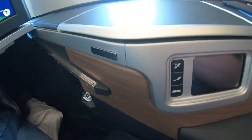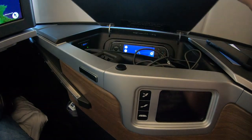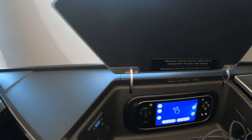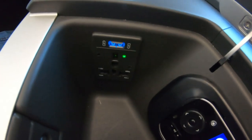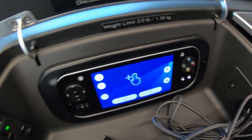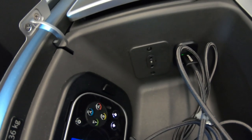One thing that the club suite does offer above the original seat is a lot more storage. There's a cubby hole down by your feet as well as more storage around the seat. The forward storage compartment contains the remote control for the TV as well as various power options — there's a three-pin power outlet for laptops or phones, two USB ports, with the front one offering a powerful charge and the back one a trickle charge for smaller devices. The headphone port is also in here.